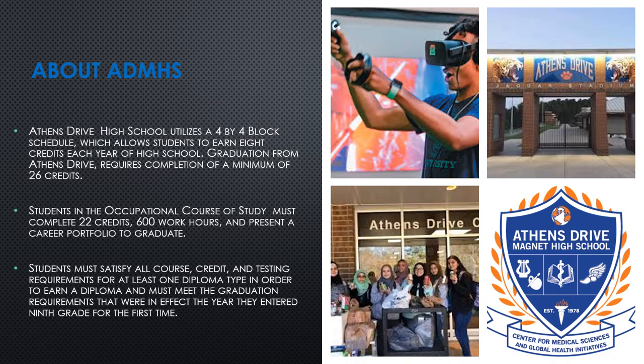Let's tell you a little bit about Athens Drive Magnet High School. We are a traditional high school on a 4x4 block schedule, which means that students can earn a total of eight credits each year they are in high school. We'll talk more about the 4x4 schedule later, but students are required to earn a total of 26 credits by the end of their senior year to meet graduation requirements.